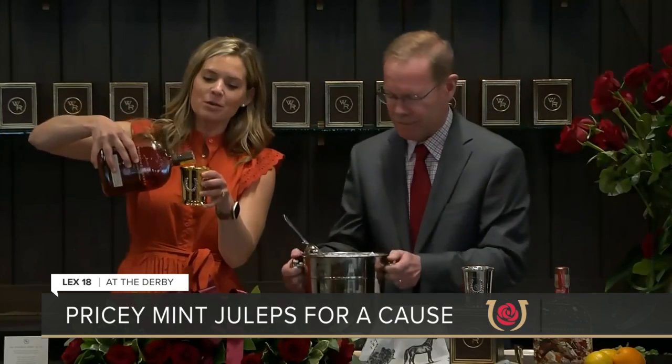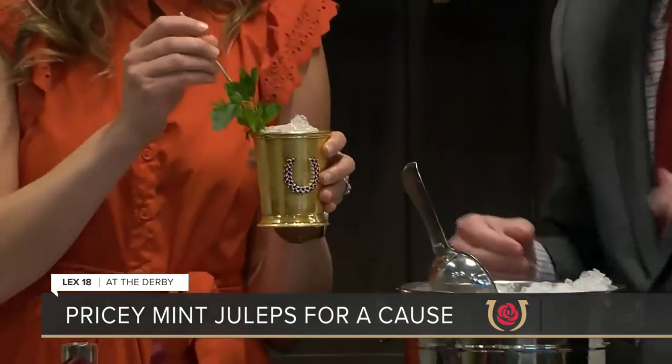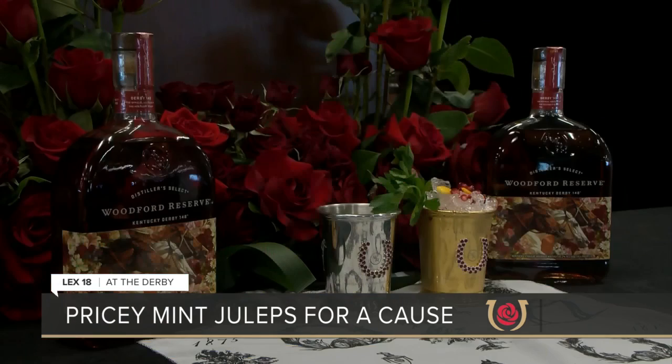Of course, add in two ounces of Woodford Reserve, crushed ice, and mint — a different take on the traditional mint julep, a twist, all for a good cause.